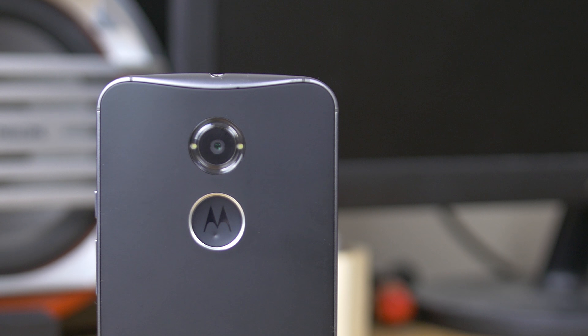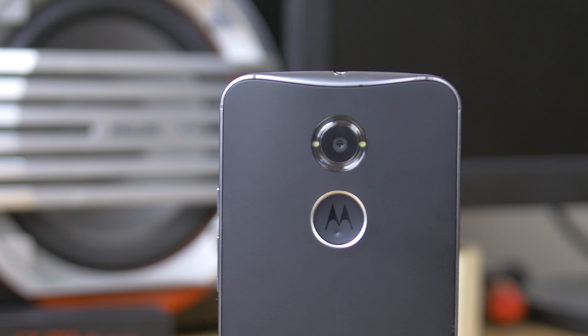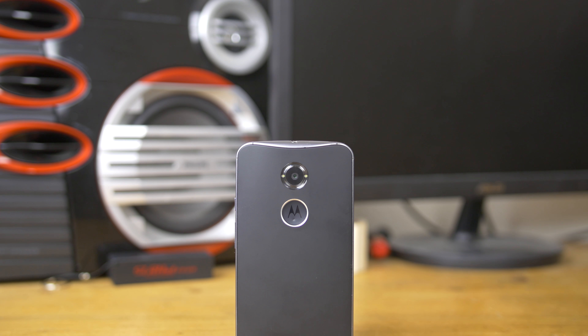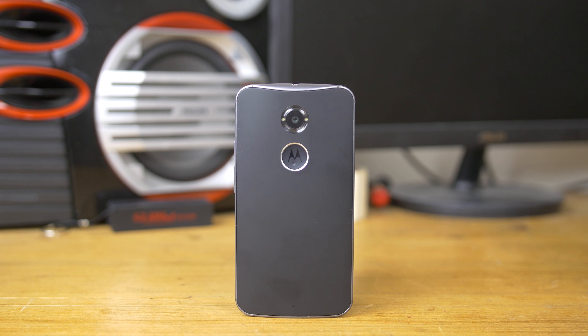Neither of these phones have slow motion nor microSD card readers, which means two things: you can't get your Casey Neistat on, and you're limited to internal storage capacity, cloud storage, or any external drives you may have — for example, I back up all of my photos to my home server in the attic.